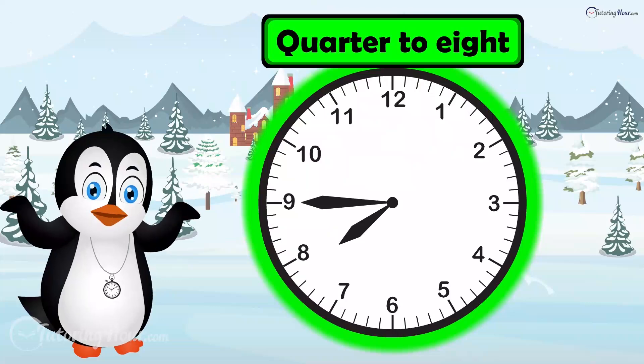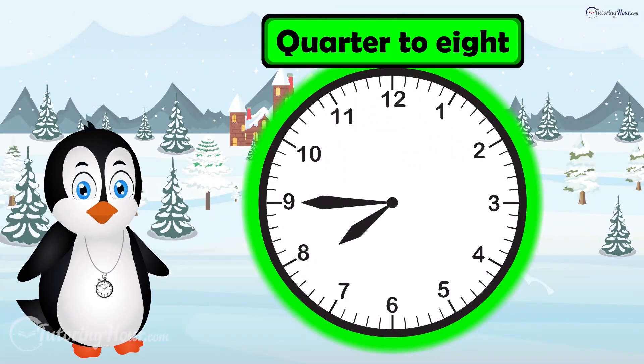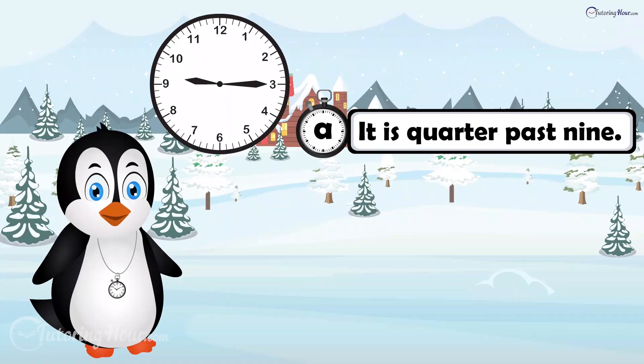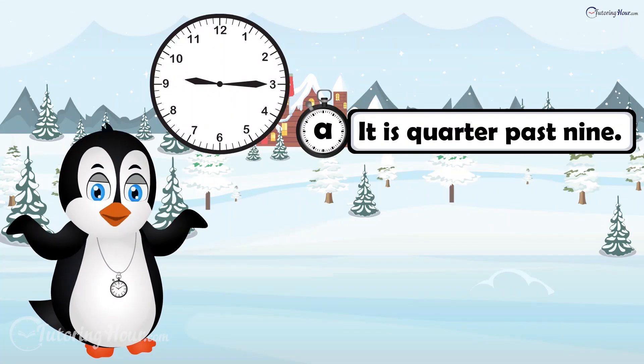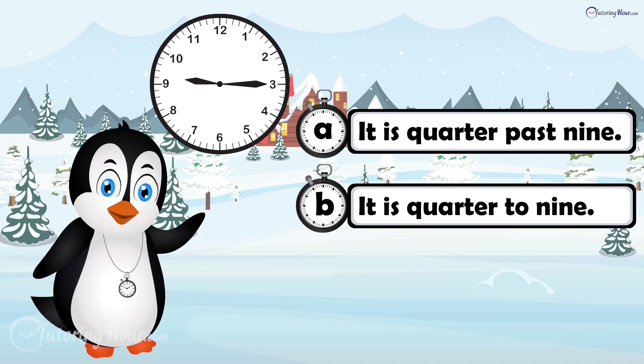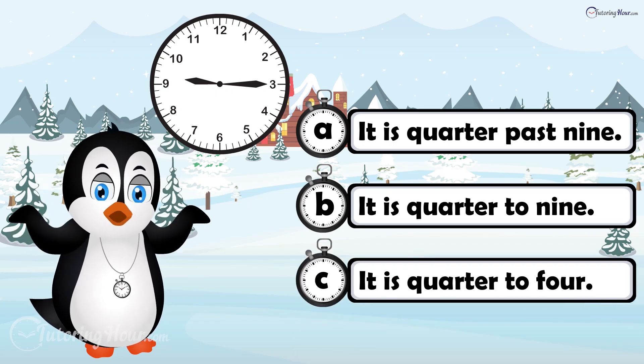The correct answer is clock A. Which sentence best describes the time on the clock? Is it A, it is quarter past 9? B, it is quarter to 9? Or C, it is quarter to 4?